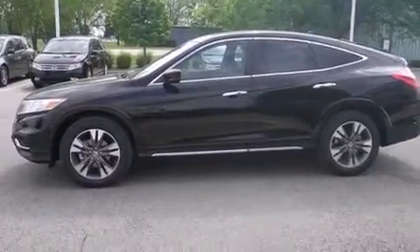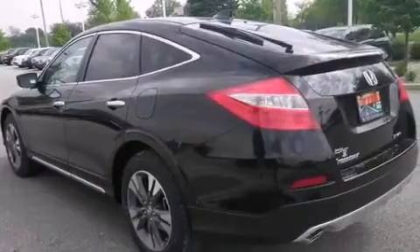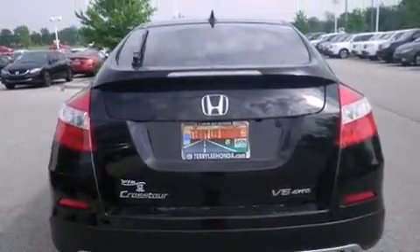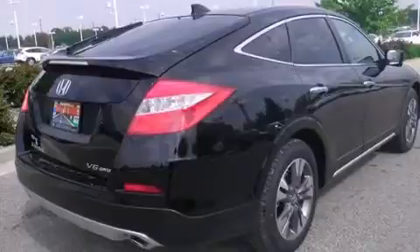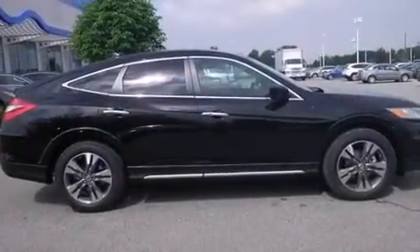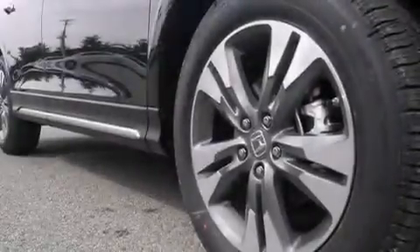Features include heated seats, a navigation system, Bluetooth cell phone integration, a parking camera, leather seats, side curtain airbags, memory settings for the driver's seat positions so you can recall your favorite position with the push of one button, air conditioning with automatic climate control, cruise control, and a sunroof that enables you to fill the cabin with fresh air at the push of a button.